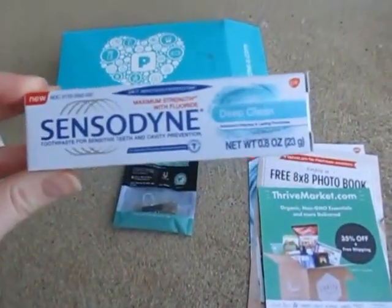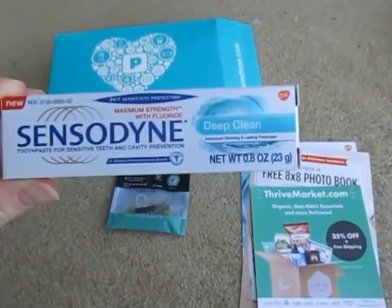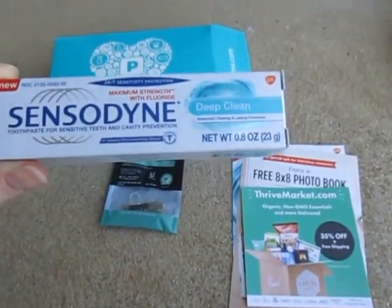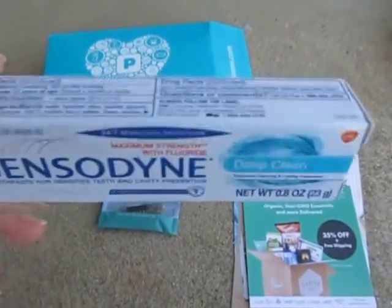But I do use this. I got the Sensodyne Deep Clean Toothpaste for Sensitive Teeth and Cavity Protection — Maximum Strength with Fluoride. And my teeth are pretty sensitive, so I'm excited to try this.